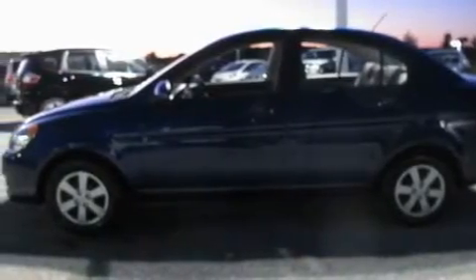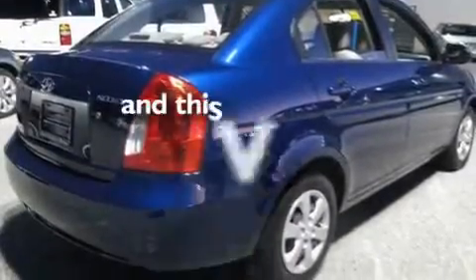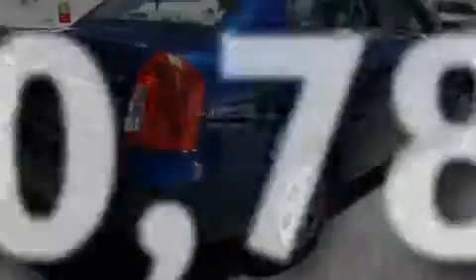Its top features include cruise control, a CD player, an illuminated driver's side vanity mirror, a low-tire pressure indicator, rear curtain airbags, rear seat child-proof door locks, and this vehicle has fewer than 31,000 miles on the odometer.